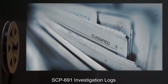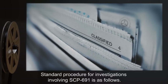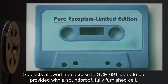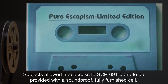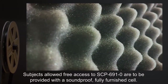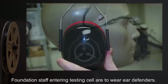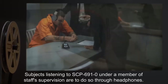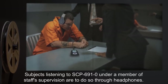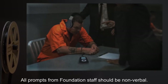SCP-691-0 investigation logs: Standard procedure for investigations involving SCP-691 is as follows. Subjects allowed free access to SCP-691-0 are to be provided with a soundproof, fully furnished cell. Foundation staff entering the testing cell are to wear ear defenders. Subjects listening to SCP-691-0 under a member of staff supervision are to do so through headphones. All prompts from Foundation staff should be non-verbal.